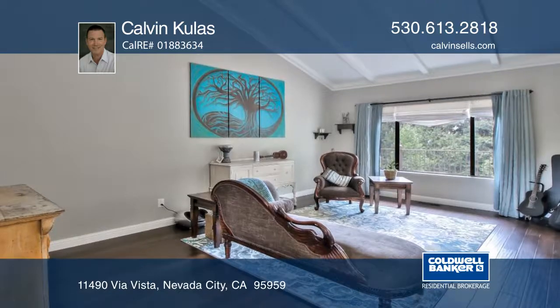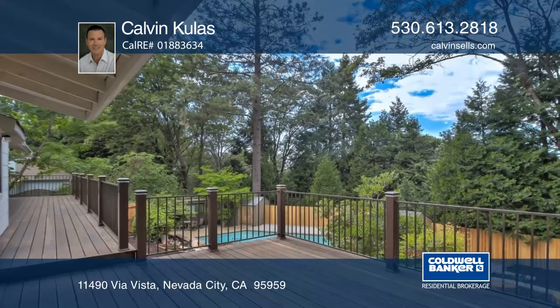Downstairs is a second living room with three large bedrooms and a full bath with access to the rear entertaining area.